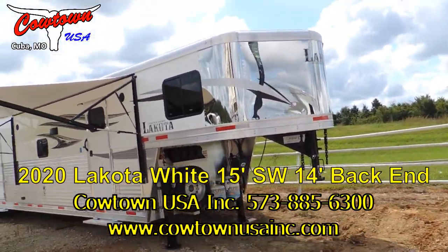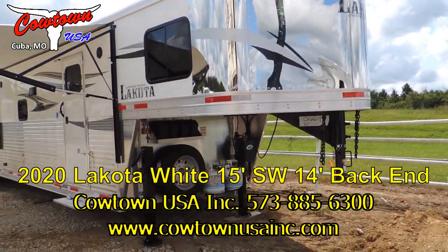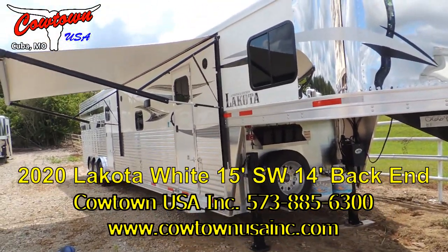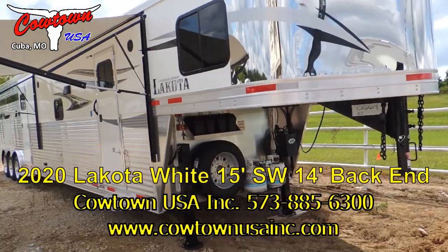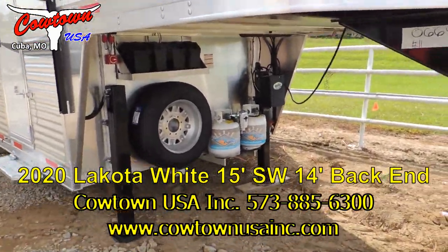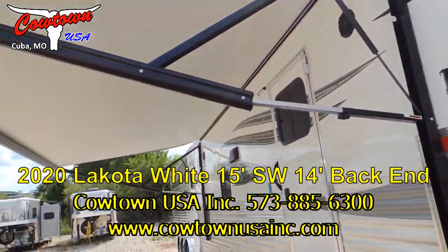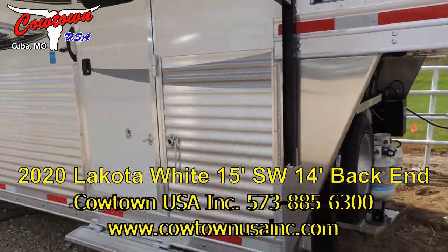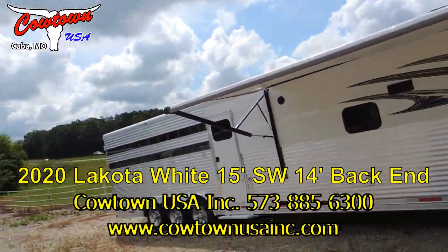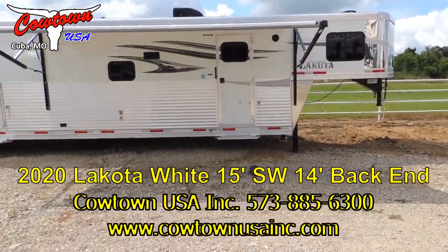This is a 2020, year of our lord 2020, eight wide, 7'6" tall, 15' short wall, 14' horse compartment with a nice air-conditioned and heated mid-tack. Some of the upgrades: dual hydraulic jacks, power awning, fully armor-plated. Some of the bigger brands out there, like Four Star, like Bloomer, are armor-plated from front to back.